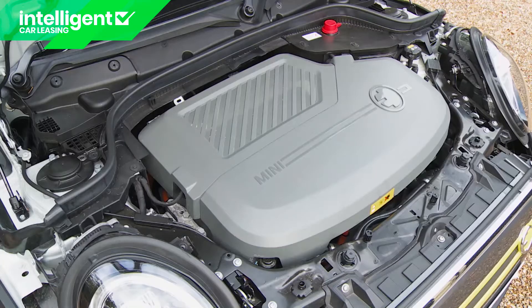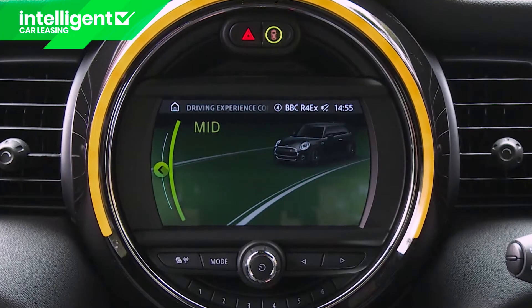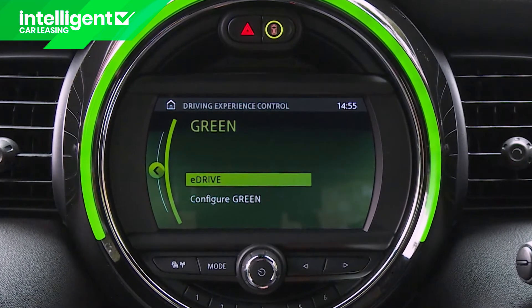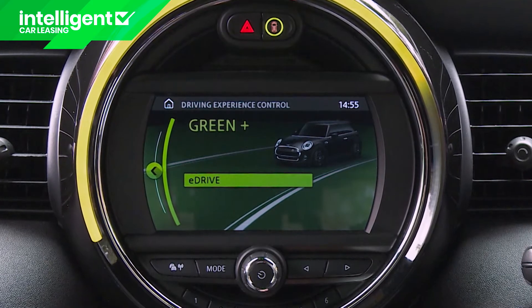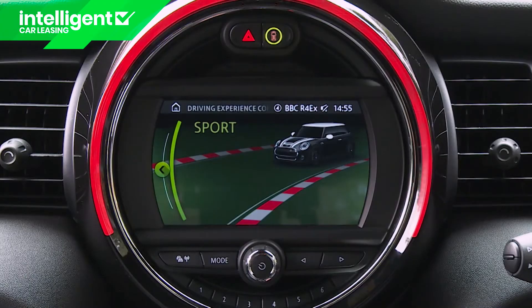To get the most from the torque of the 181 brake horsepower electric motor — lifted directly from the BMW i3 — you'll need to master the various driving modes. From a starting point of mid, you can either go eco with green, which frames the central screen in green, or green plus, which frames it in yellow and condemns you to a level of restricted throttle travel that really does feel slow. Or you can throw range caution to the wind and go all out with sport, which frames the display in red.